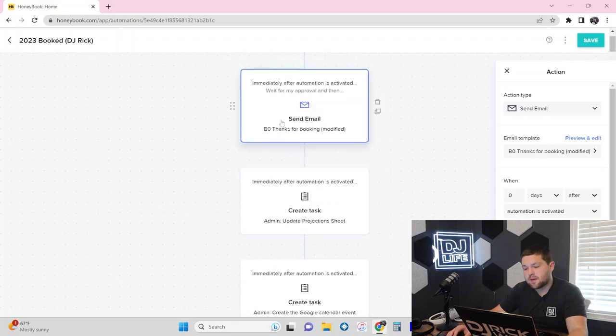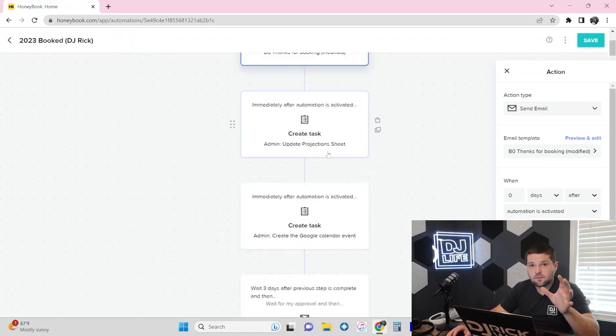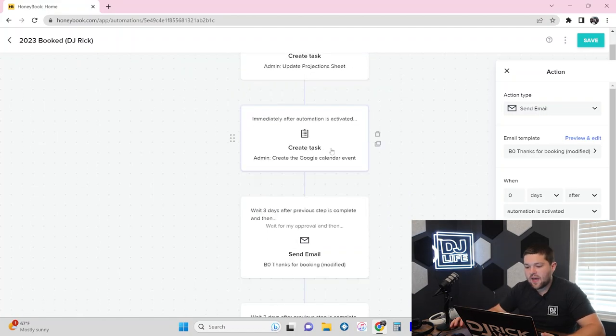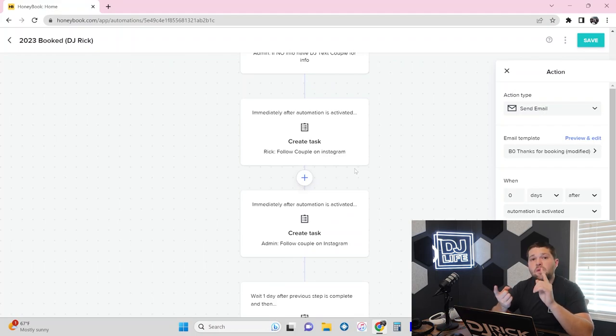After the first initial email goes out, we have a variety of tasks that populate immediately. One is to update the projection sheet — whenever we get a new booking, we enter when the payments are going to happen for this client. There's also an admin task to go create the calendar event in Google Calendar, invite the DJ, and make sure it's on everyone's calendar. Additionally, a task populates for both the DJ and the admin to follow the couple on Instagram. If they don't respond to the first email, three days later we have a modified follow-up version that basically checks in: 'Rick here — did you see my initial email?'